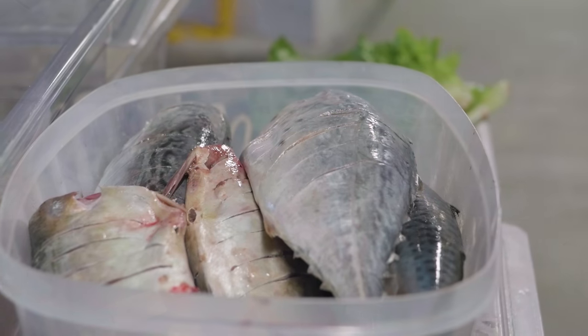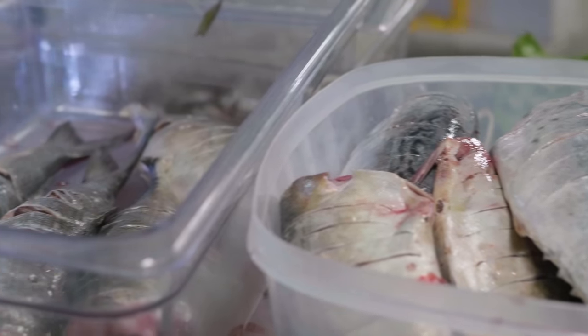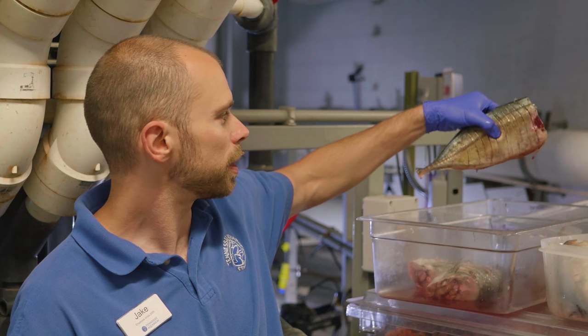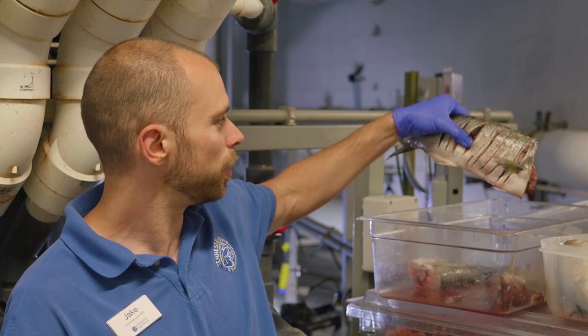We try to give our sharks a good variety of food so that they have choices in what they eat. This is our sand tiger food — this is a blue runner, and then this is a bluefish.